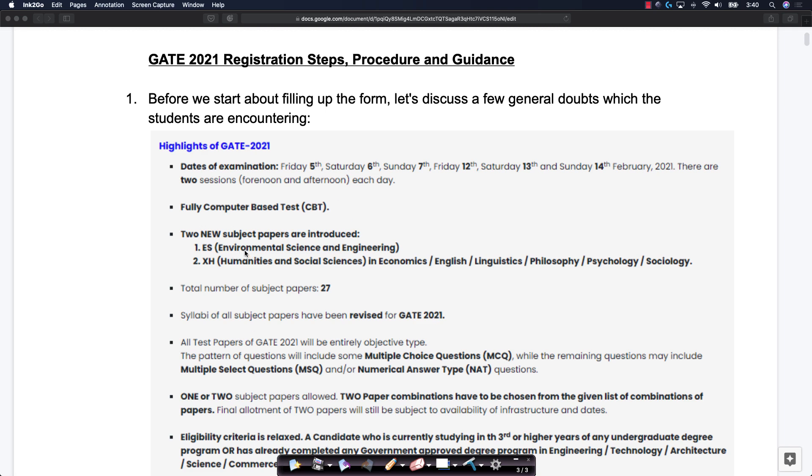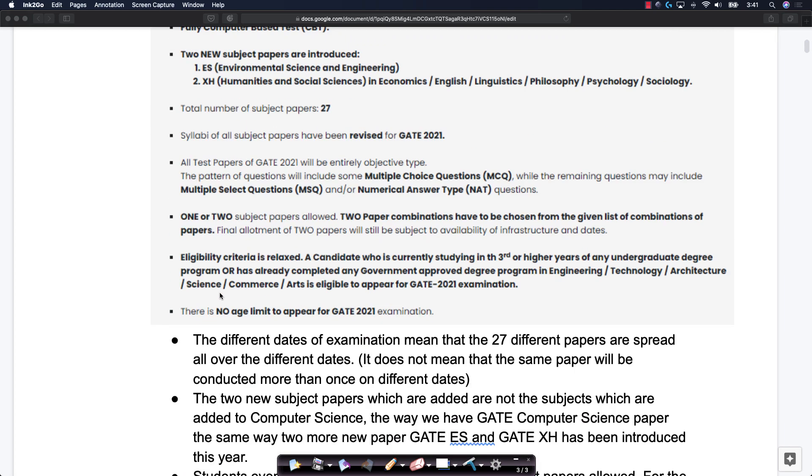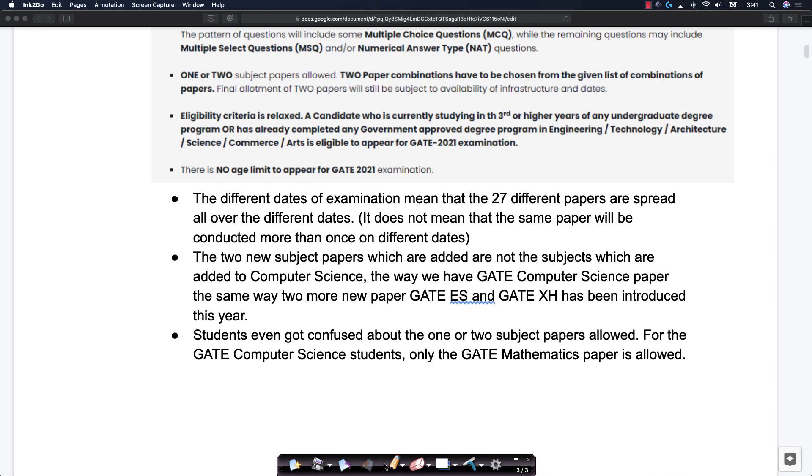If you see the GATE brochure, there are a total of 27 different papers that candidates can take for GATE. Just like you might be interested in GATE CS which is Computer Science, there are 27 different papers. This does not refer to the various subjects in the GATE CS paper, but it refers to GATE ECE, GATE Electrical Engineering, GATE Environmental Sciences, and all of that. So the 27 different papers refers to 27 different GATE examinations altogether, like CS being one of them.